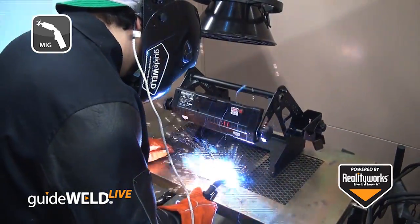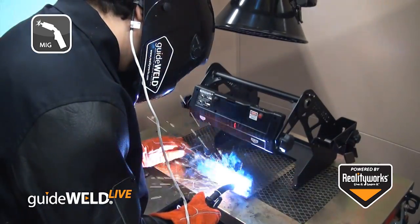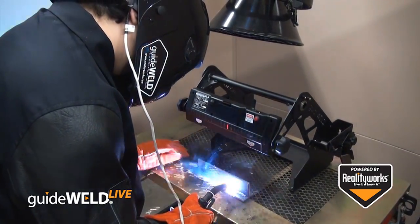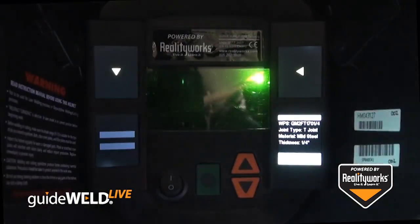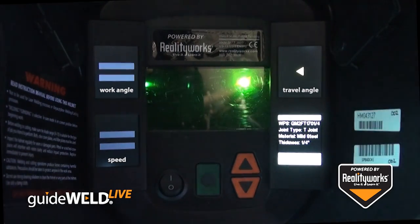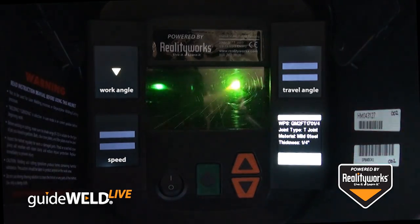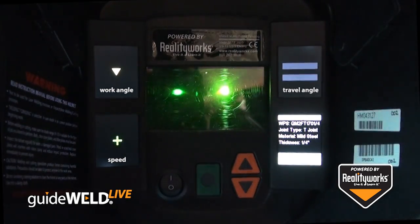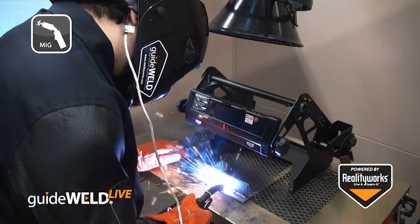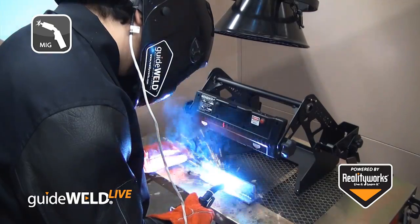GuideWeld Live works with any MIG welding gun and machine that you may have in your current shop. This is done through an in-helmet guidance system that tracks a welder's work angle, travel angle, and work speed. The guides compare a welding procedure specification with the welder's actual welding technique to make sure each weld is done properly, allowing for immediate feedback and proper welding habits on each and every weld.